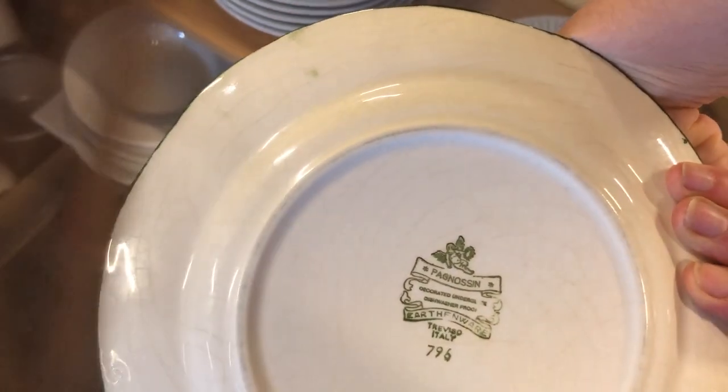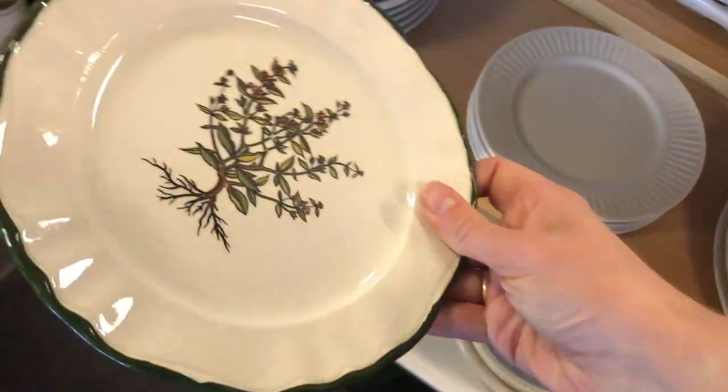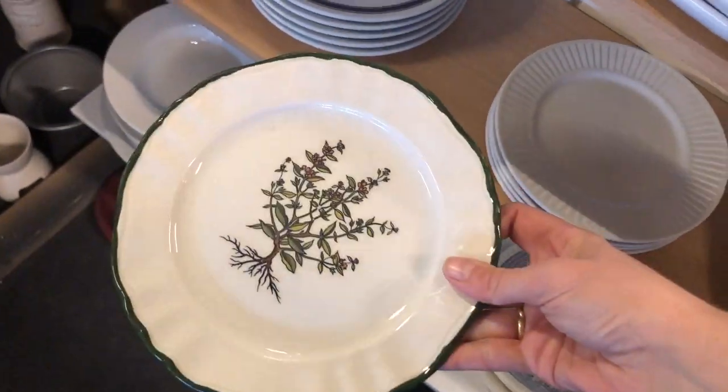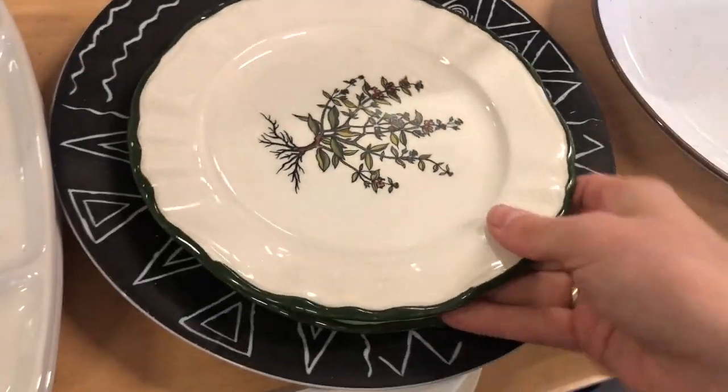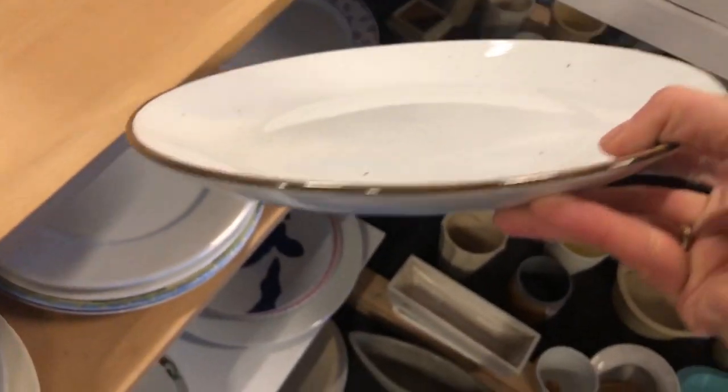These plates were interesting and I was considering getting them but I still have some plates I need to list and sell first. They were made in Italy. I also liked this speckled dinner plate — likely modern, but if they had had more I would have picked them up for ourselves.